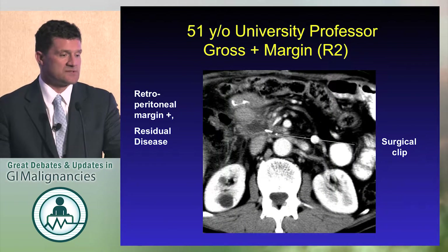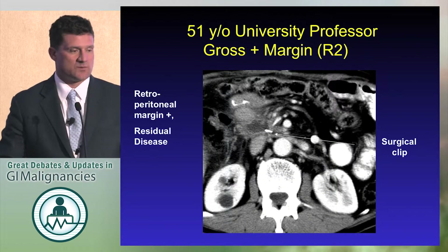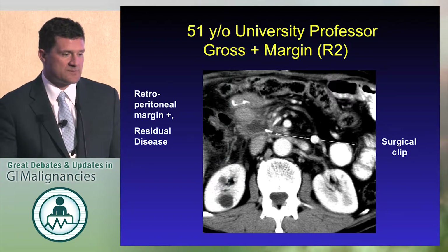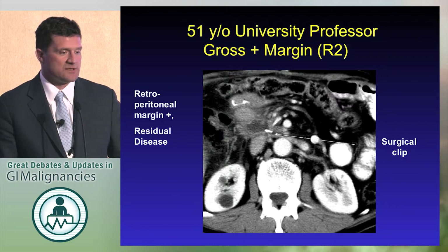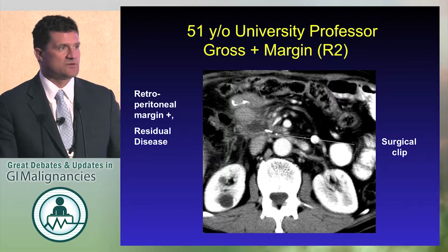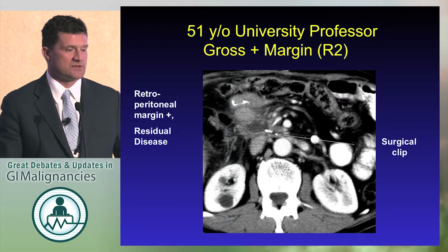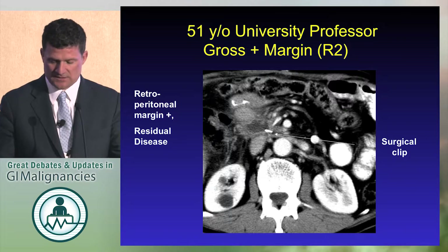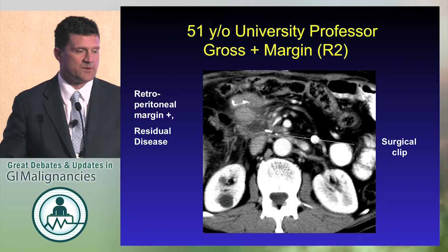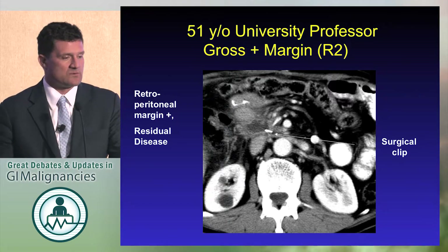This isn't an anecdote. This is a borderline resectable pancreatic cancer with the SMA right here — a professor from Houston at Rice University who lived in my neighborhood, who was operated at another institution. They tried to take out a borderline resectable pancreatic cancer and left a lump of tumor behind — an R2 resection. Certainly not curable. The reconstructed jejunum is right by that. Very difficult. With modern techniques of radiation we may be able to work with that, but this is something we want to try to avoid.